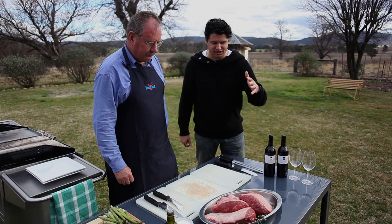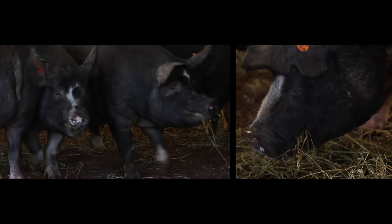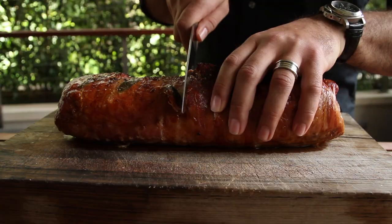So we're about to have a barbecue and we've got some incredible rump caps to try here. It's the most tasty, tender, flavoursome meat you'll ever try.